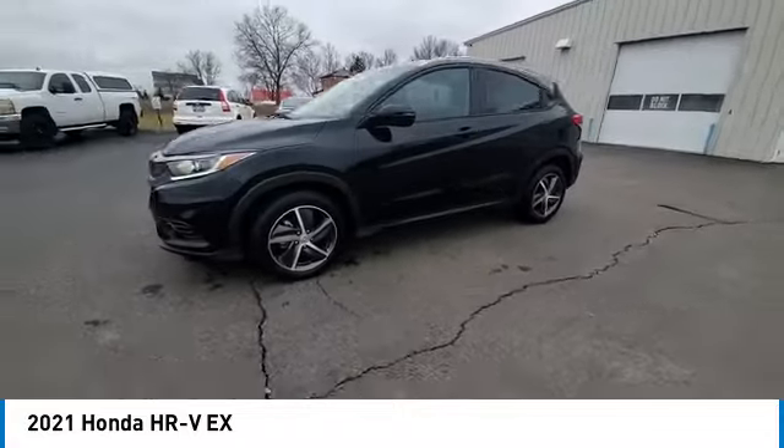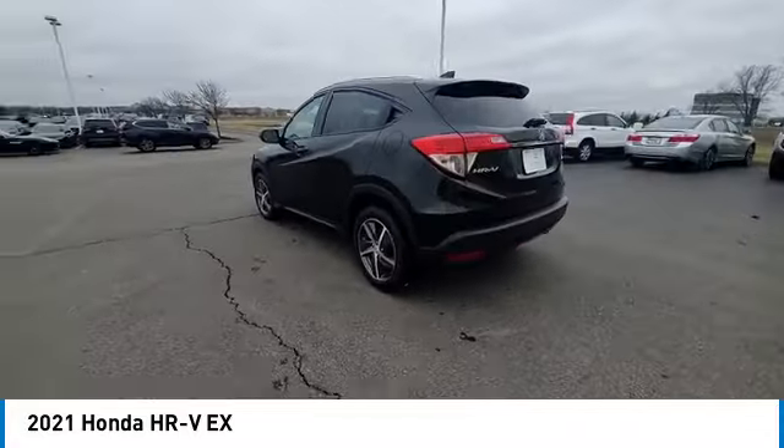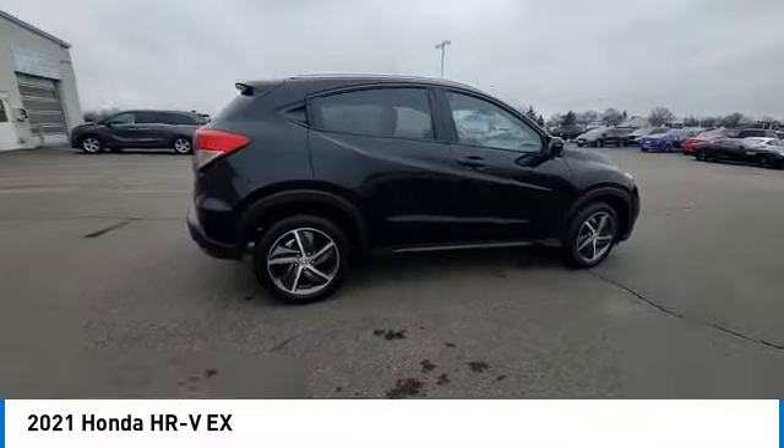Here are some of this vehicle's great options: panoramic sunroof, electronic stability control, rear spoiler, brake assist, traction control, remote keyless entry, and fog lights.